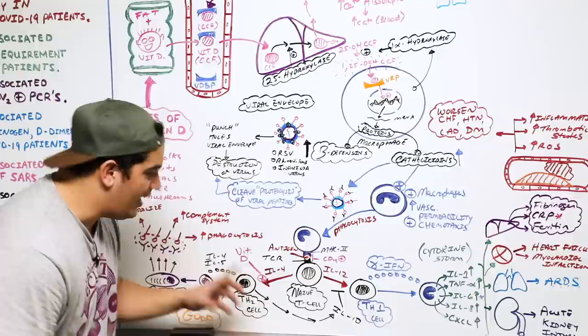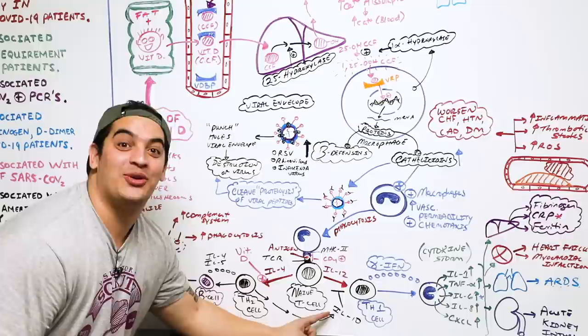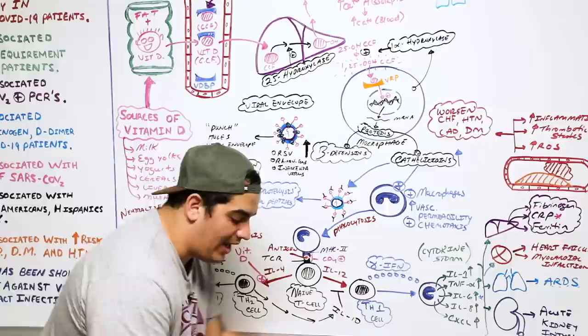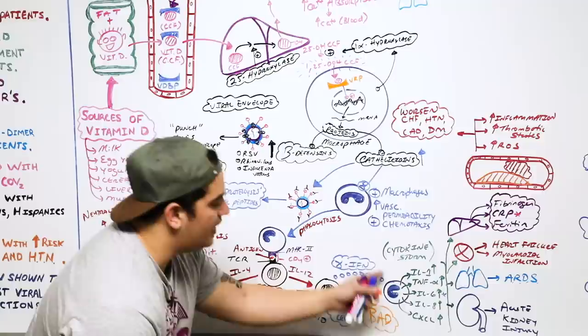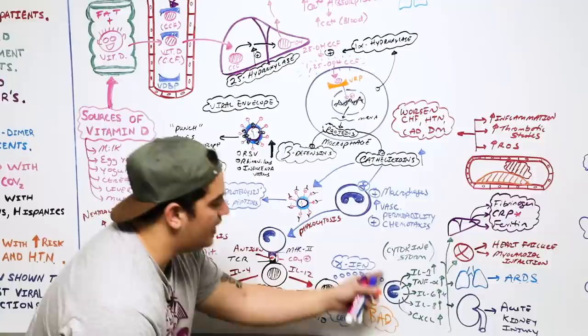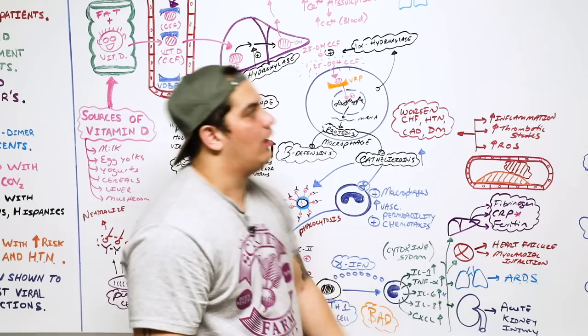Additionally, with decreased vitamin D, there's decreased TH2-driven interleukin-10, so you're no longer suppressing the pro-inflammatory pathway. This drives more naive T cells toward TH1, releasing more gamma interferon, more cytokines, more multi-system organ failure, more acute phase reactive proteins, more inflammation and thrombotic states, and worsening of CHF, hypertension, CAD, and diabetes mellitus.